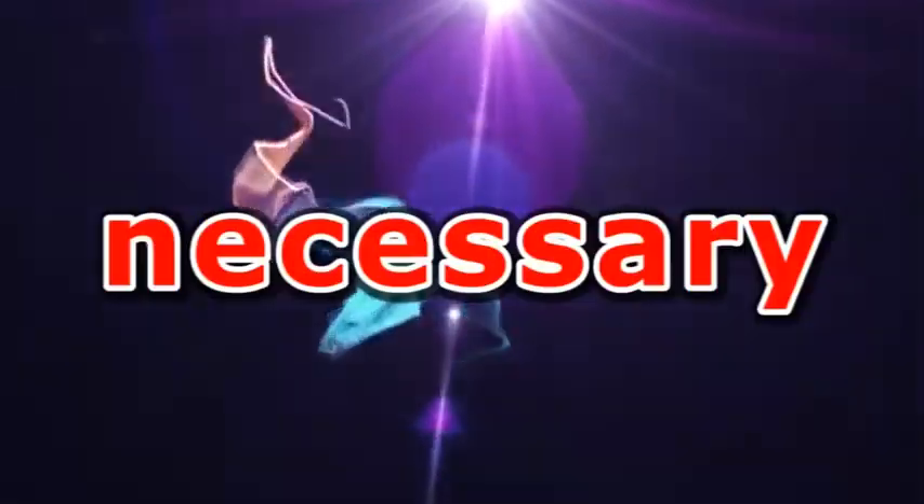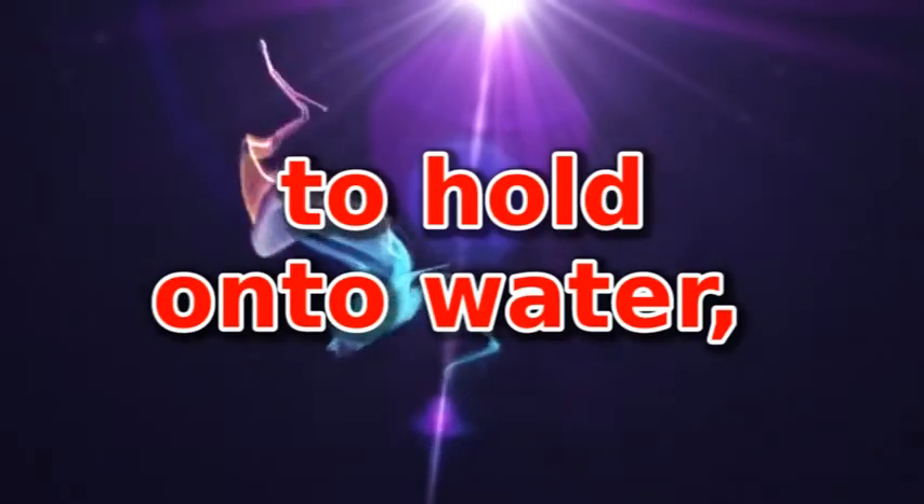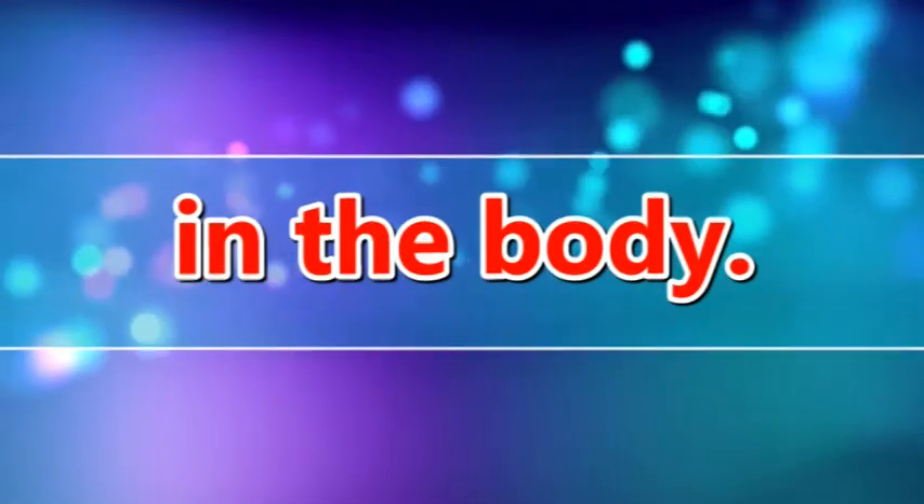Health Tip of the Week: Why is it necessary to reduce the amount of salt taken? Sodium is the main ingredient in table salt. Nearly everyone eats too much sodium. Sodium makes the body cells hold onto water, increasing the amount of fluid in the body.